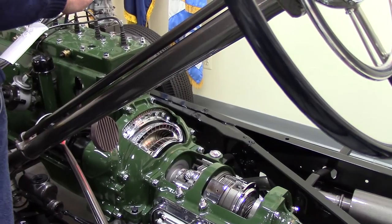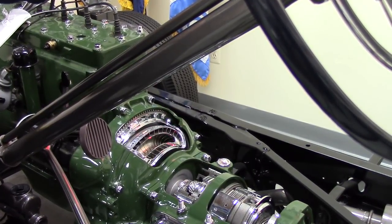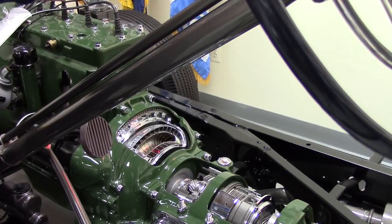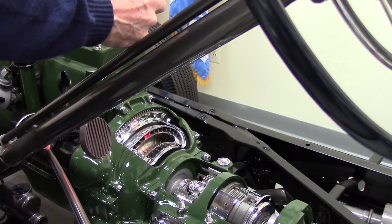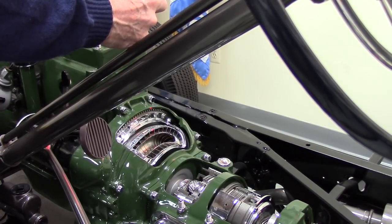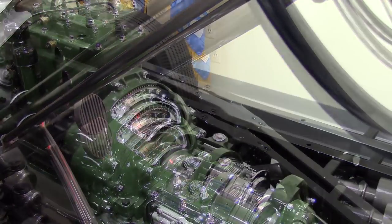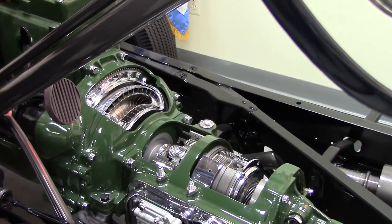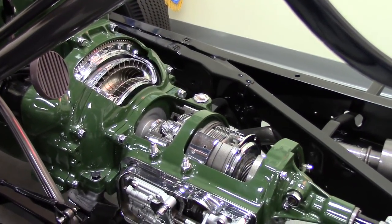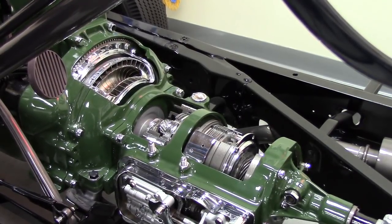The way this was done was they used a fluid coupling — the pump is connected directly to the engine, bolted to the flywheel. It's called a pump because the engine makes it move the fluid inside. This part of the fluid coupling is called a turbine, and it is moved by the fluid that the pump turns. The power is taken through gear sets and clutches and bands. Because there was no torque multiplication in a fluid coupling, you had to have four gear ratios to get good off-the-line response as well as a tall high gear for cruising.